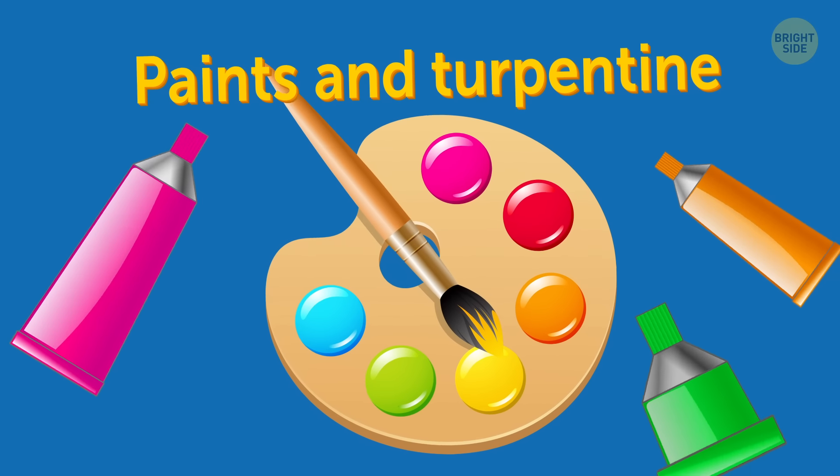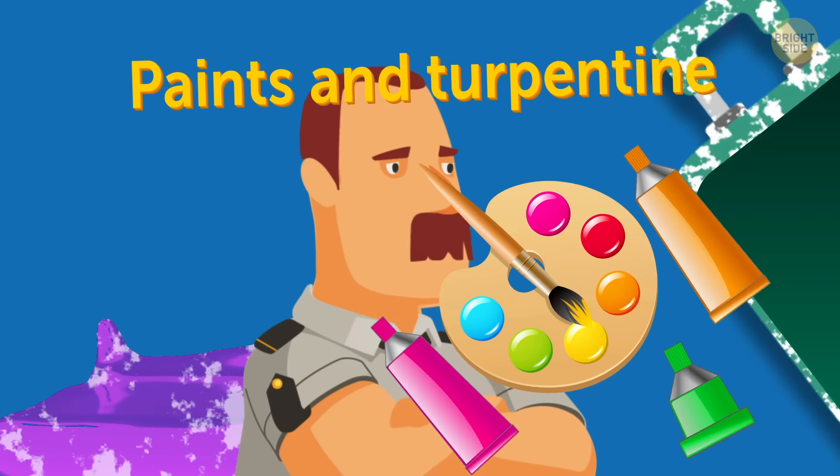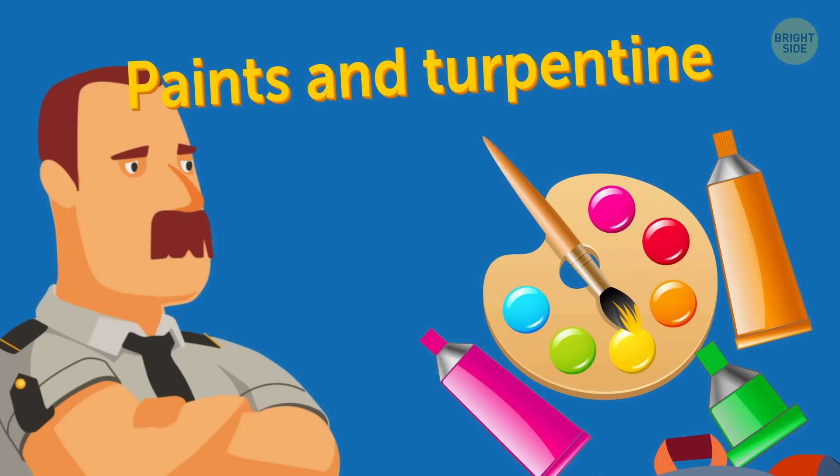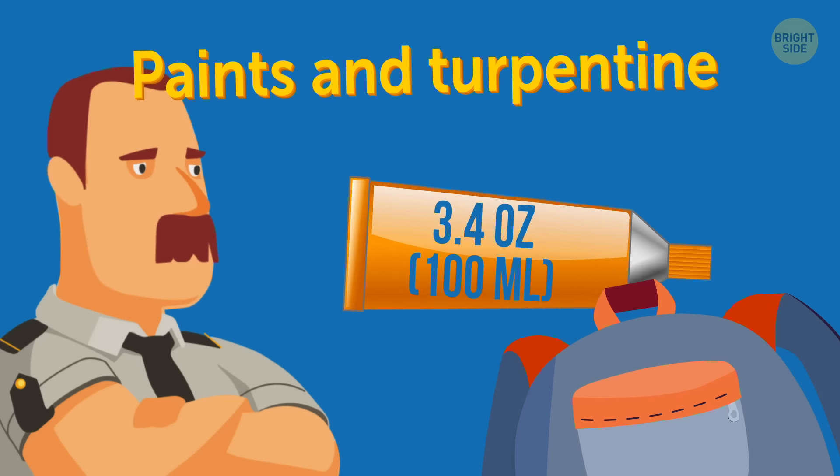Paints and turpentine. If you're an artist, you don't want your paint to get frozen in the luggage section. Security may be okay with your oil paints in your carry-on, as long as they're under 3.4 ounces. But there's no way they'll allow extremely flammable turpentine.